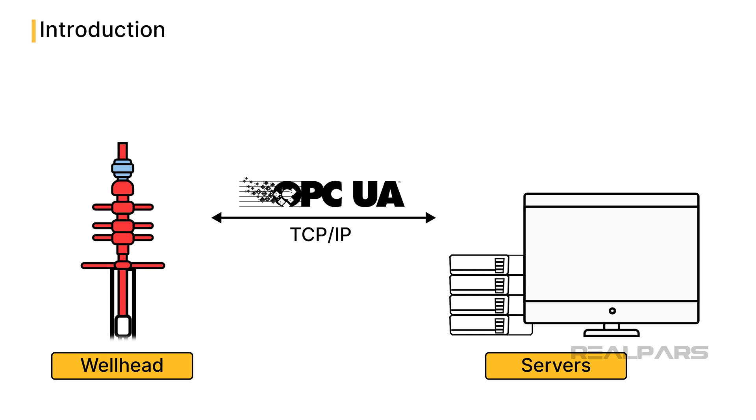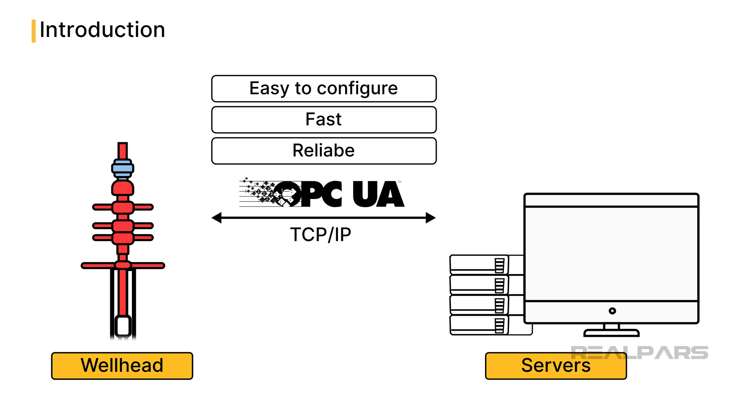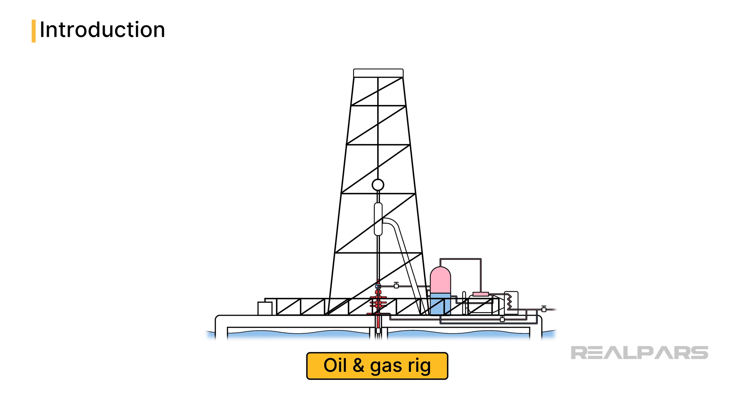Because OPC UA communicates using TCP Structure Command Statements, communication with the wellhead is easy to configure, and is as fast and reliable as two computers connected in the same room. In the vast expanse of an oil rig, danger lurks in every corner, making vigilant monitoring paramount. Let's spotlight the guardians of safety on these rigs: the sensors.